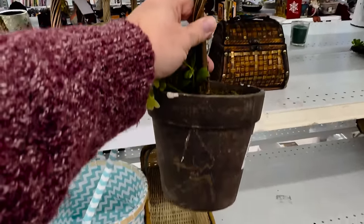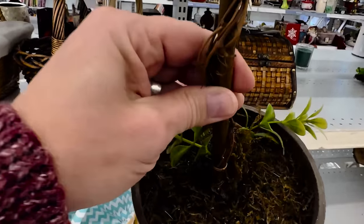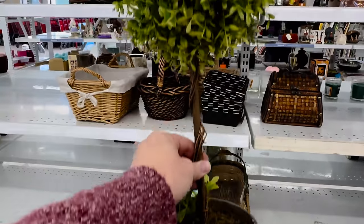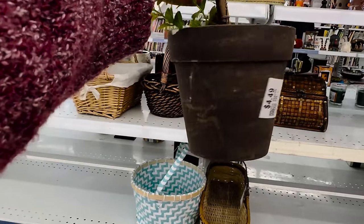This is only $4.49 and I think it could be cute. I just need to glue that back into place. And this I will buy because I'm gonna sell it for probably like 30 bucks once it's all done. Paint this up, make it look a little better.